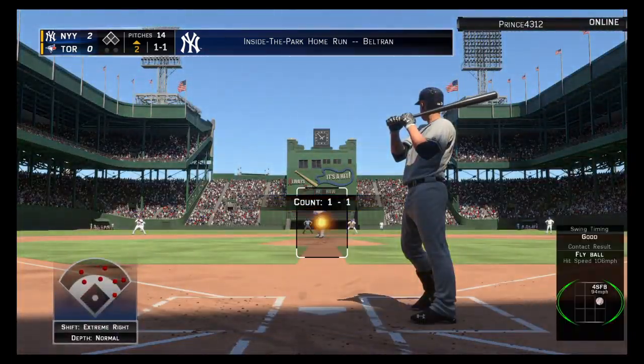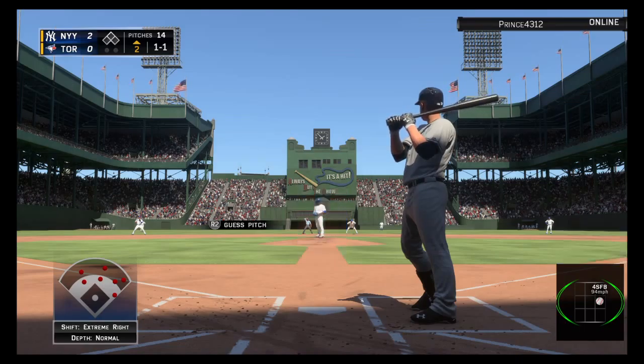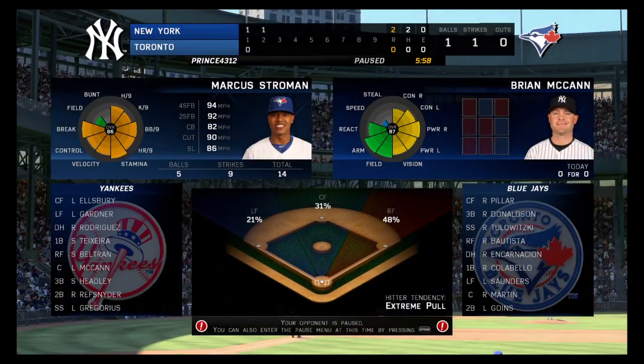Brian McCann will dig in now. The American League's Silver Slugger behind the plate a year ago. Ball four.